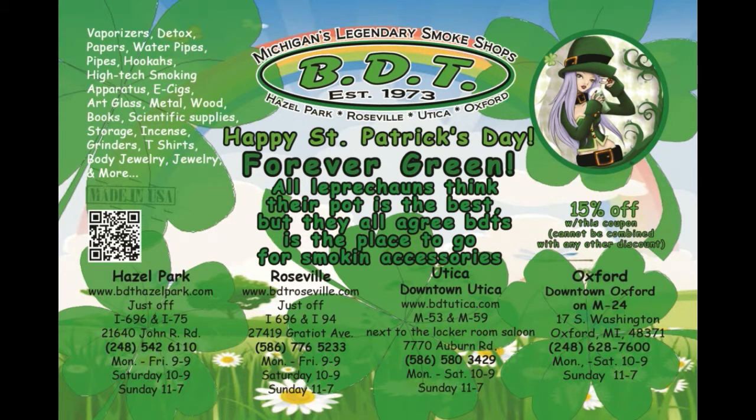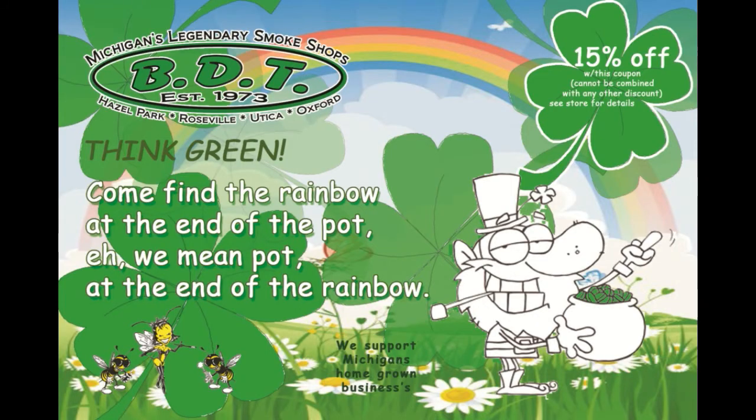Yes, BDT's has it. BDT's Head Shops are consistently voted best head shops by the readers of Metro Times. Tubes, Ash Catchers, Health Stones, Domes, American-Made, and lots of local glass. A full line of vapes and vape pens, Pax, Micro G Herbal G Pens, Detoxify Brand Products, Herbal Grinders, and more.